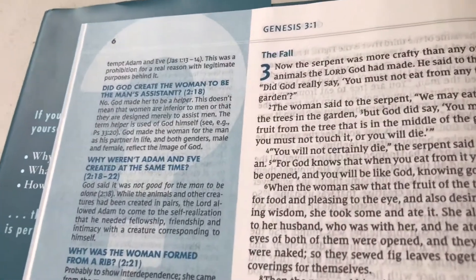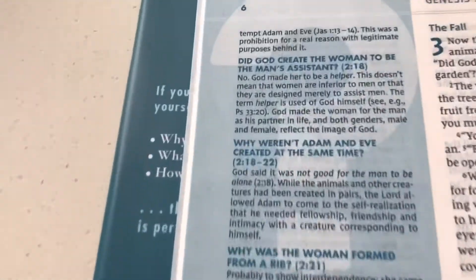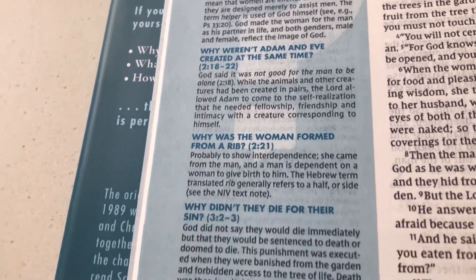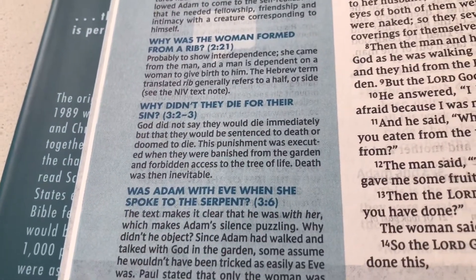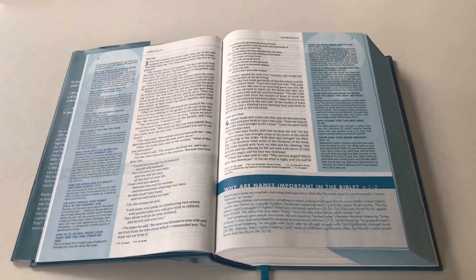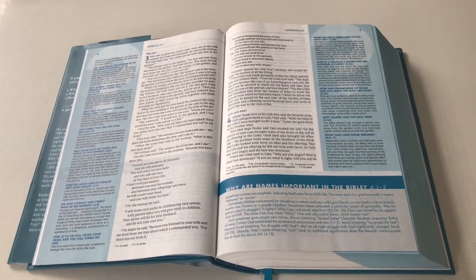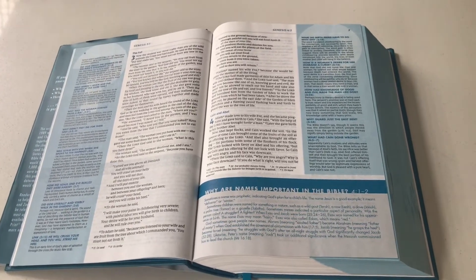Here are a few examples. If we go to Genesis chapter 3, some questions raised from that passage include: Did God create the woman to be the man's assistant? Why weren't Adam and Eve created at the same time? Why was the woman formed from a rib? Why didn't they die for their sin? Was Adam with Eve when she spoke to the serpent? Each of these questions is answered in the column. It's very useful, even for someone who already has a study Bible, but this one just has that extra aspect of reeling off all these questions and answers.